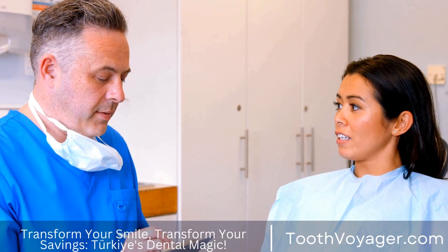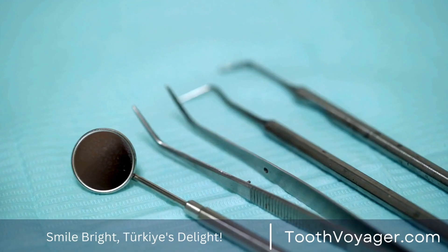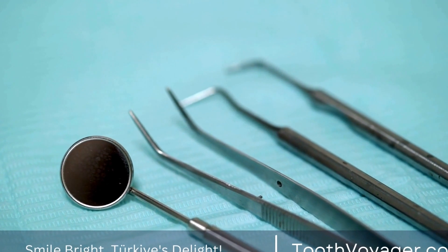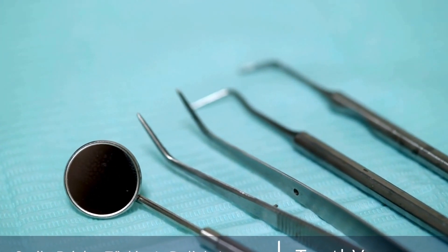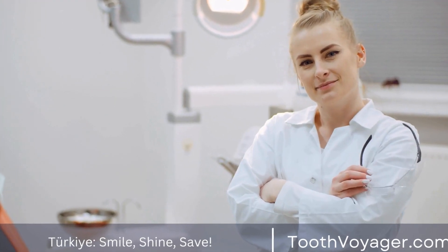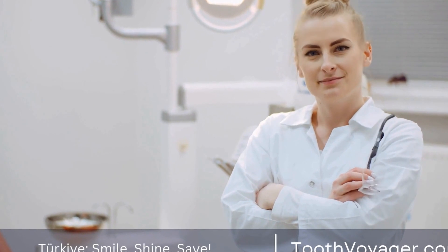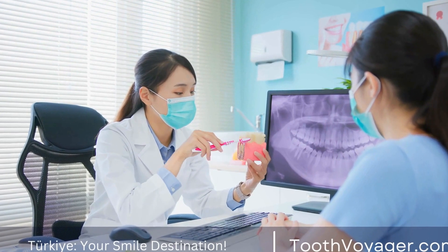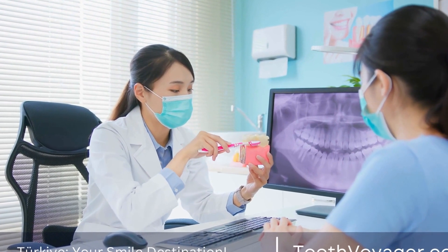Maintaining your white smile. Once you have achieved a whiter smile, it's important to take steps to maintain it and prevent future staining. This includes practicing good oral hygiene by brushing and flossing regularly, avoiding staining foods and drinks such as coffee, tea, and red wine, and visiting your dentist for regular cleanings and check-ups. It's also a good idea to touch up your whitening treatment periodically to keep your smile looking bright and beautiful.